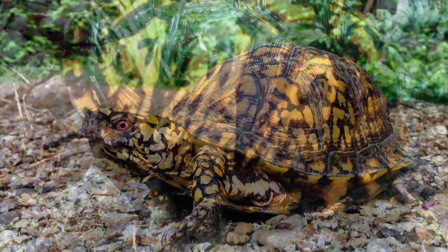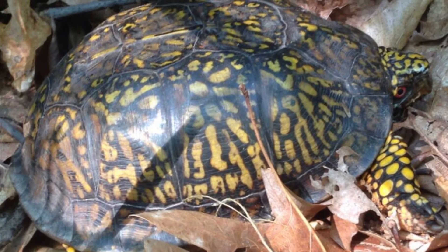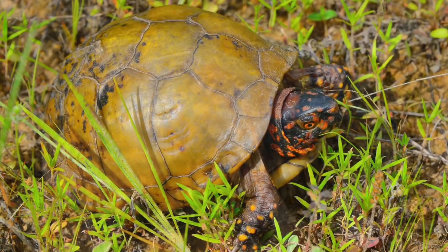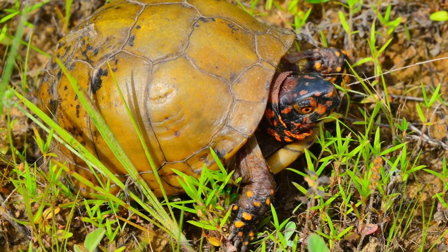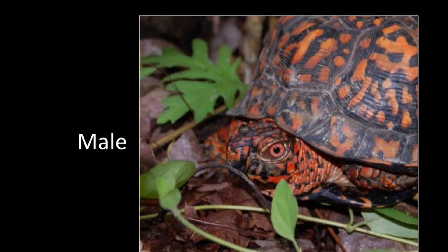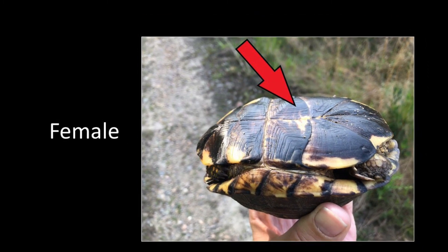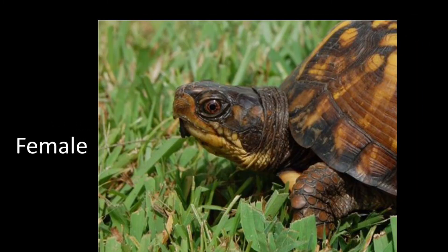Adults are typically four and a half to six and a half inches in length. The upper shell is dome shaped and is highly variable in color and pattern. Males have a concave lower shell and often have red eyes, whereas females have a flat lower shell and normally have yellow or brown colored eyes.